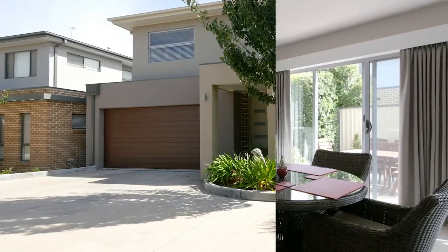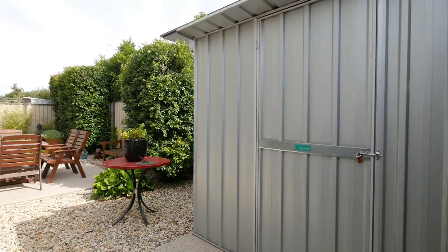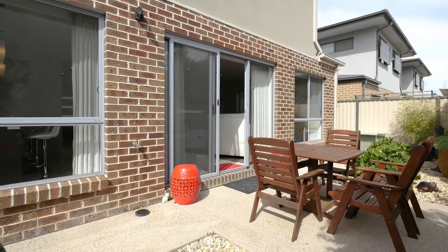Rounding out the package, we've got an automatic double lock-up garage with direct access to the home, an additional garden shed, and a low maintenance courtyard with beautiful established gardens.